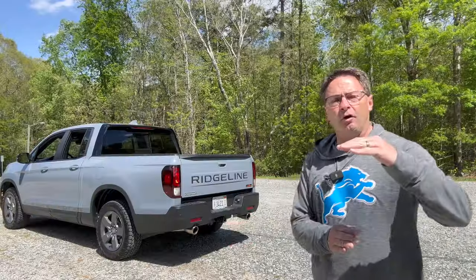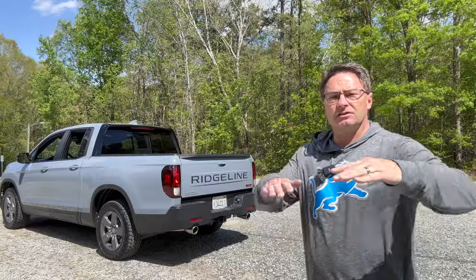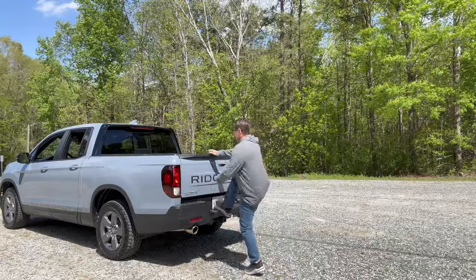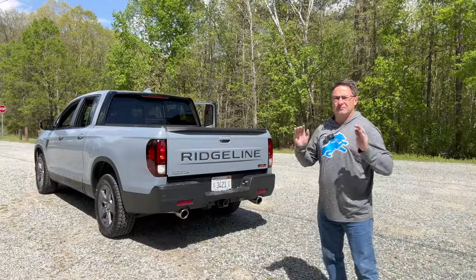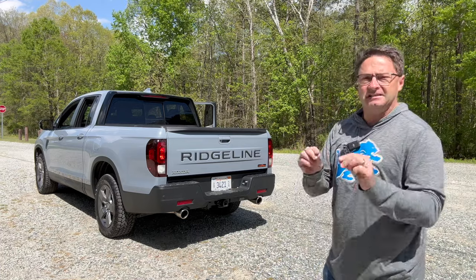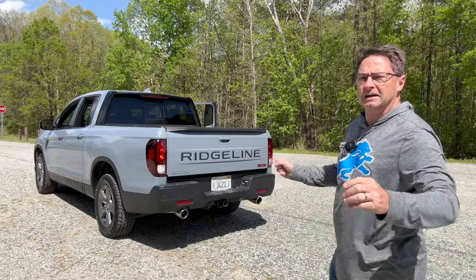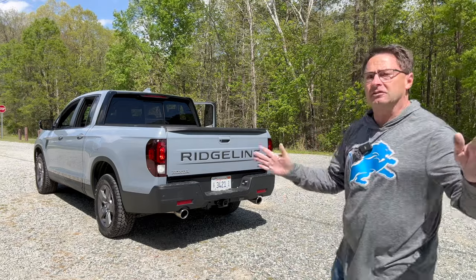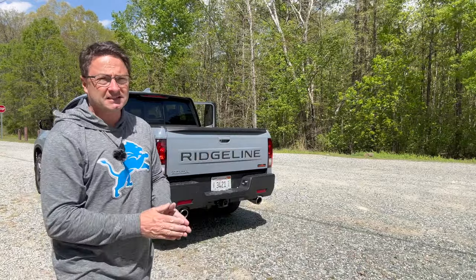Our four trim levels are Sport, RTL, Trail Sport, and Black Edition. They go from $39,000 to $46,000. This one right here starts at $44,980. Thanks for watching everybody. I'm at Auto Jeff Reviews on Instagram, TikTok, YouTube, and Facebook — you'll find different types of content on all four platforms. Check out my Honda and Acura playlists on Auto Jeff Reviews because you'll like what you see.